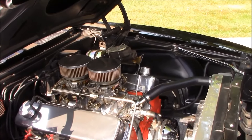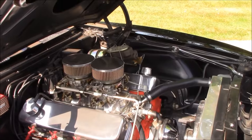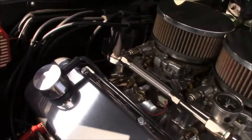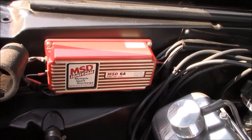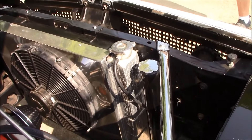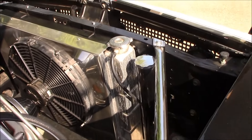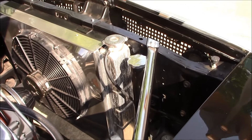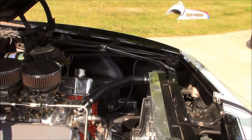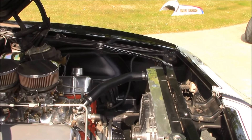And what year is this? 67. It was the first year for Camaros. The radiator system is aluminum — I bought it through Summit. A lot of them, if you order them specific for the car, they're usually like 200 or 300 bucks more, where I just took the dimensions and bought a common aluminum radiator. I made the brackets and the fan shroud myself.